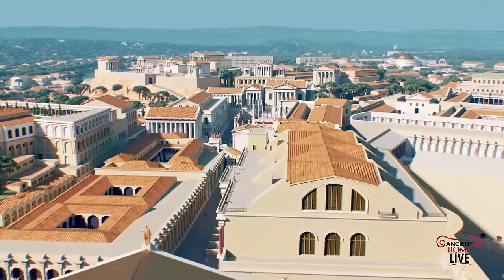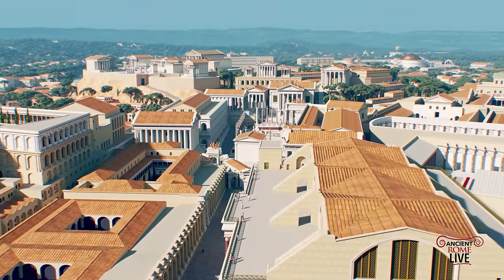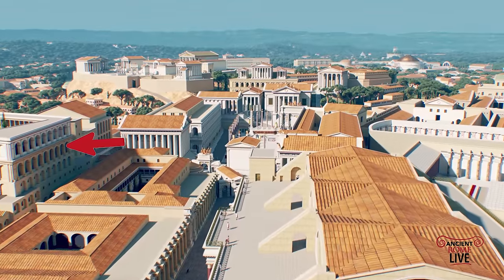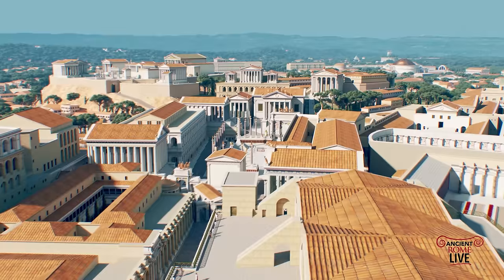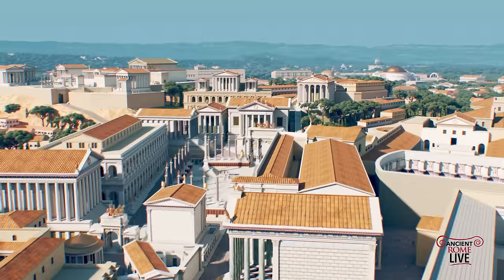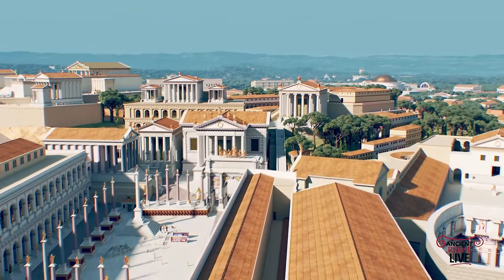Continuing our journey, we're flying right over the amazing, massive Basilica of Maxentius and Constantine. And on the left, we can see the remains of the Domus Tepidiana — we have a video on that on Ancient Rome Live. Continuing onward, we're passing over the Temple of Antoninus Pius and Faustina into the Roman Forum, into the heart of the ancient city.